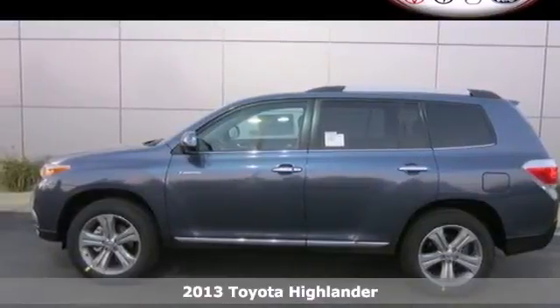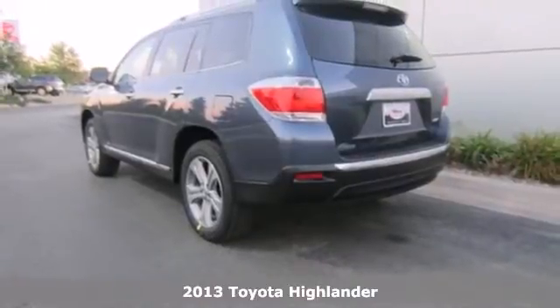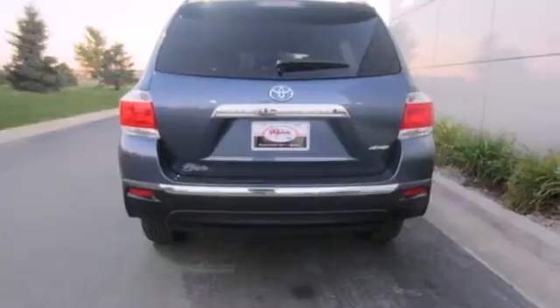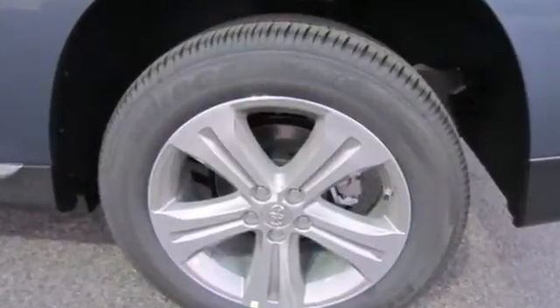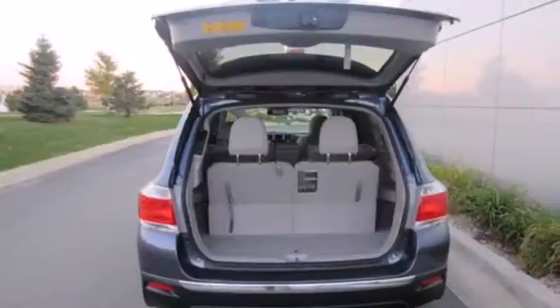Here's a 2013 Toyota Highlander. This crossover, engineered with Toyota's legendary quality, was designed to stand out. It's a smooth performer, boasting progressive safety technology and a spacious, flexible interior that seats 7 in comfort.